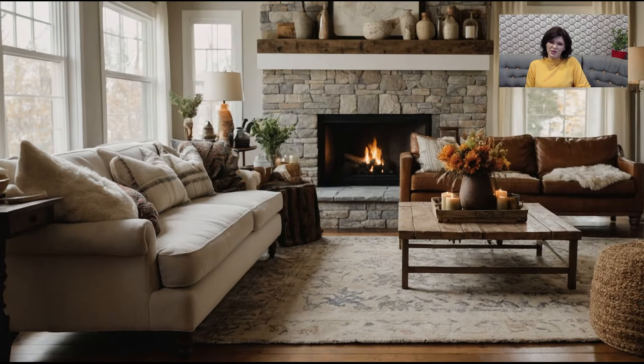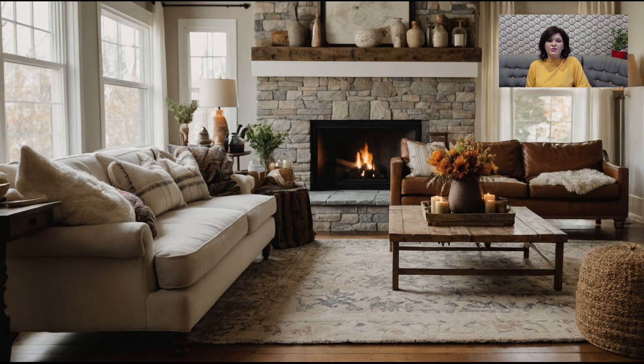Before we wrap up, let's talk about the final touches that can take your fall living room décor to the next level.